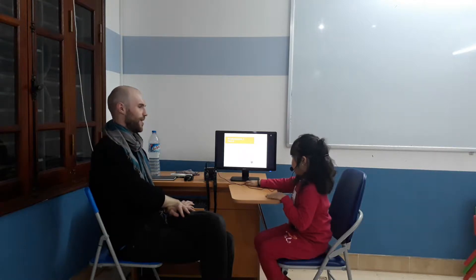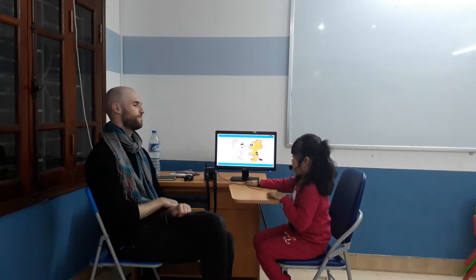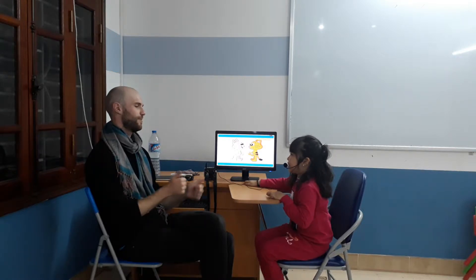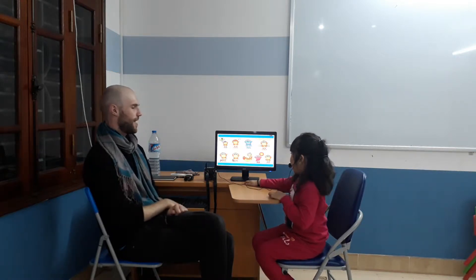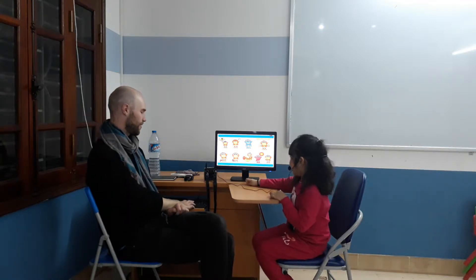So first, hello. What's your name? My name is Link. Thank you, Link. Very good. And how are you today? Happy. I'm happy. Good, happy.